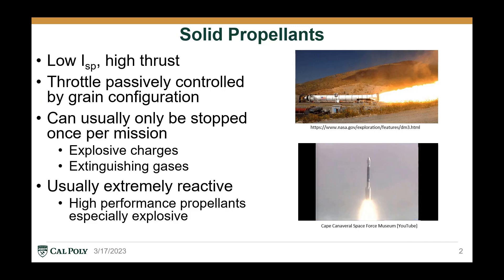Solid propellants are known for their relatively low specific impulse and high thrust and energy density. The throttle can be controlled passively by choosing a specific grain configuration when building the solid rocket motor, and this can produce a regressive, progressive, or neutral thrust profile, but there is no way to actively throttle the motor after the burn is started.